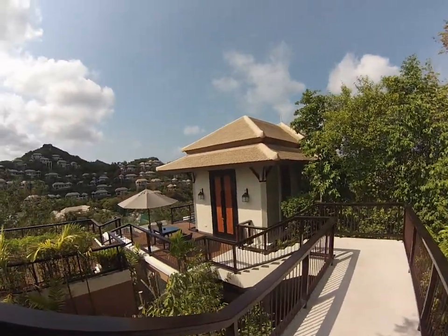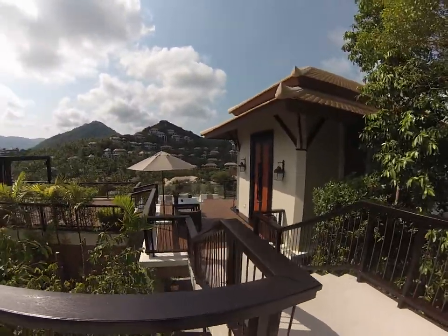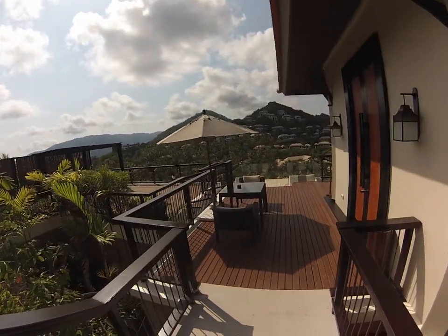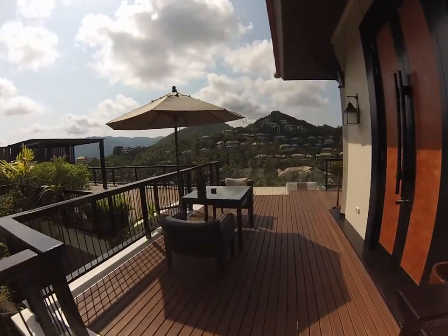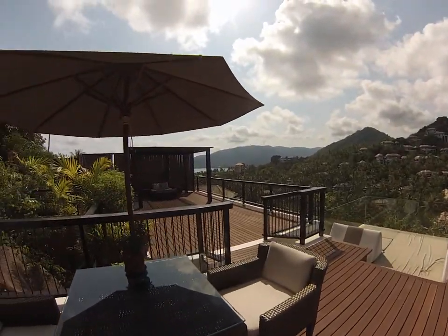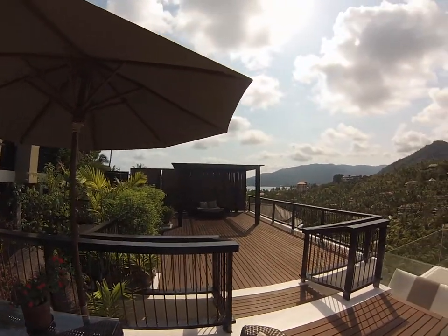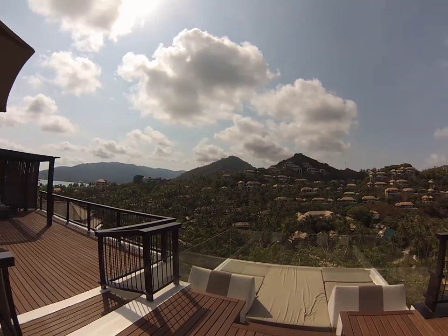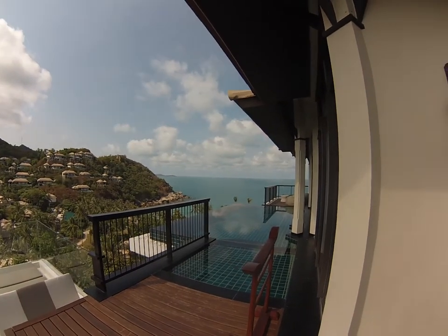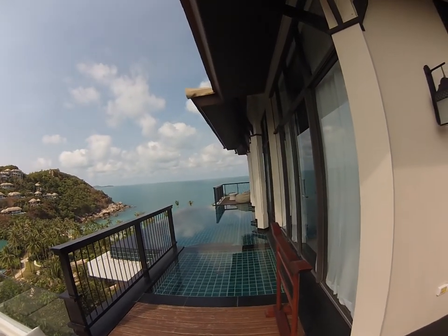The walkway. Dining for two if we so desire to have an in-villa barbecue. Lounge mats overlooking the property. Another lounge area over here with a terrace. The overview of the property. Our infinity edge pool overlooking the Gulf of Thailand. Bean bag chairs where we watch the sunrise.